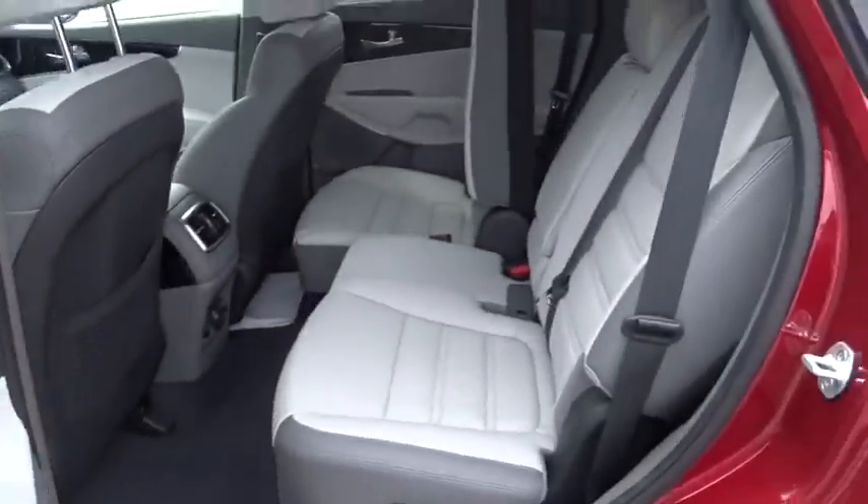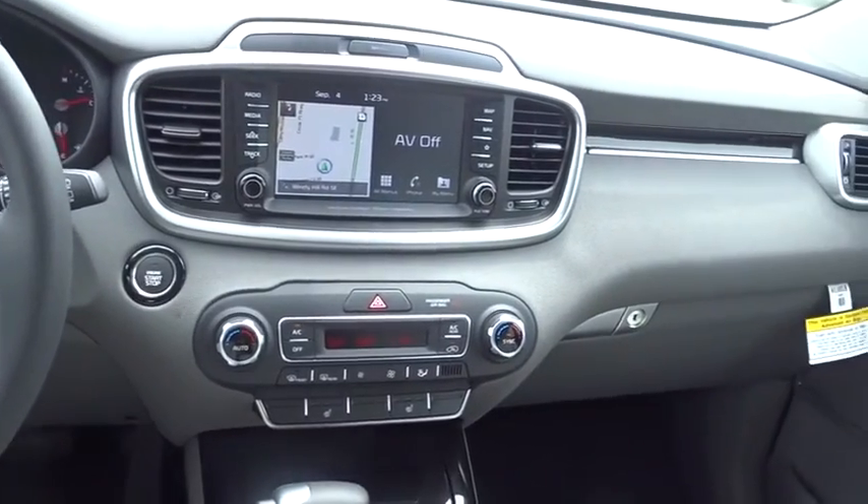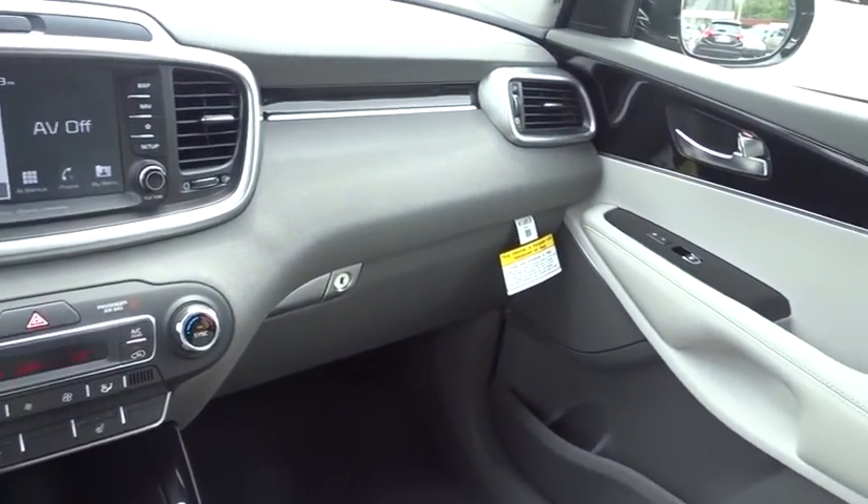Leather wrapped steering wheel, power steering, adjustable steering wheel, keyless start, cruise control, auto dimming rear view mirror, four wheel disc brakes, hard disc drive media storage.